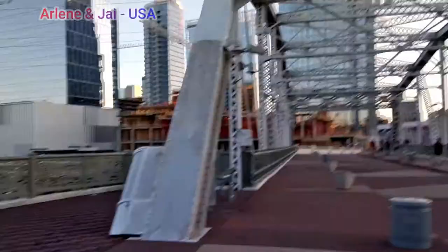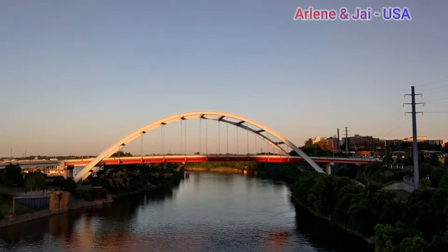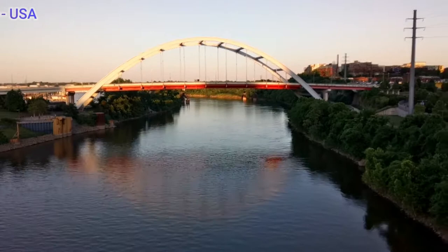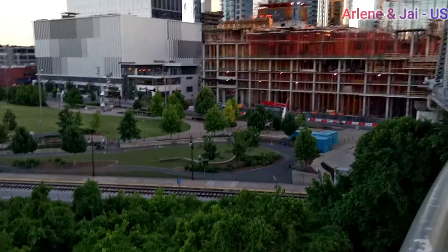Over here we have a viewing area on the left — a place to stop and enjoy the views. We have a direct view of the Shelby Bridge. This is the bridge that they color in different colored lights every night — every night there's a different color depending on what's going on.